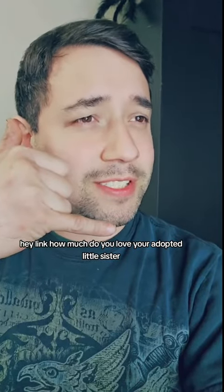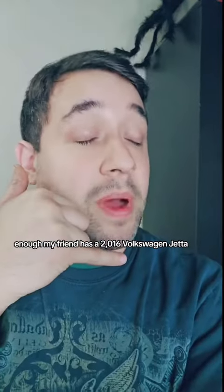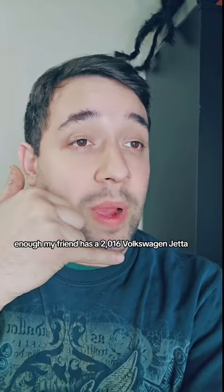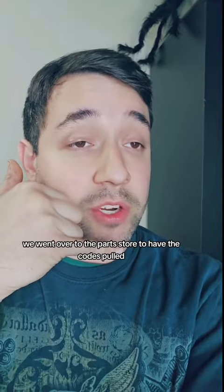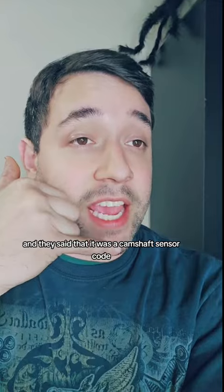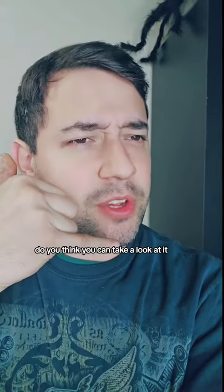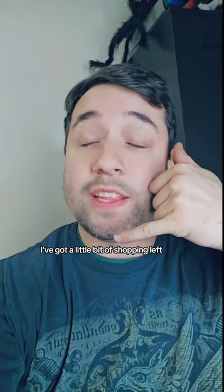Hey Link, how much do you love your adopted little sister? Why? What do you know about Volkswagens? Enough. My friend has a 2016 Volkswagen Jetta. The check engine light is on and it's running awful. We went over to the parts store to have the codes pulled and they said that it was a camshaft sensor code. Do you think you can take a look at it? Well, alright, I've got a little bit of shopping left and then I'll come on over.